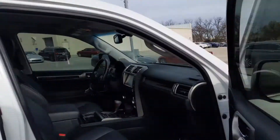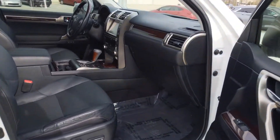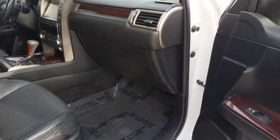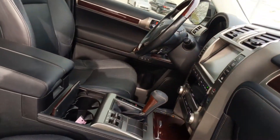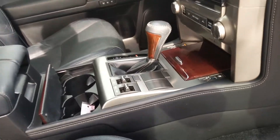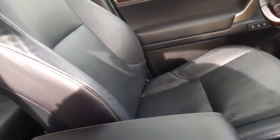Just continuing to walk around and show you a bit more of the vehicle and its condition. If there's something specific you need me to record for you or send you information about, I don't have any issue doing that for you. There's your glove box and all of the good stuff in there.